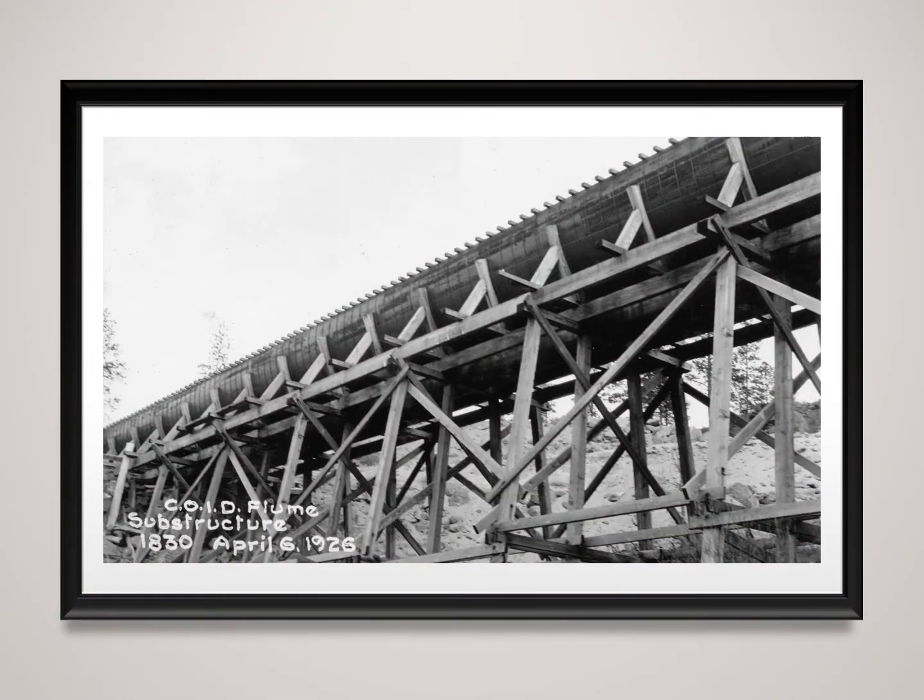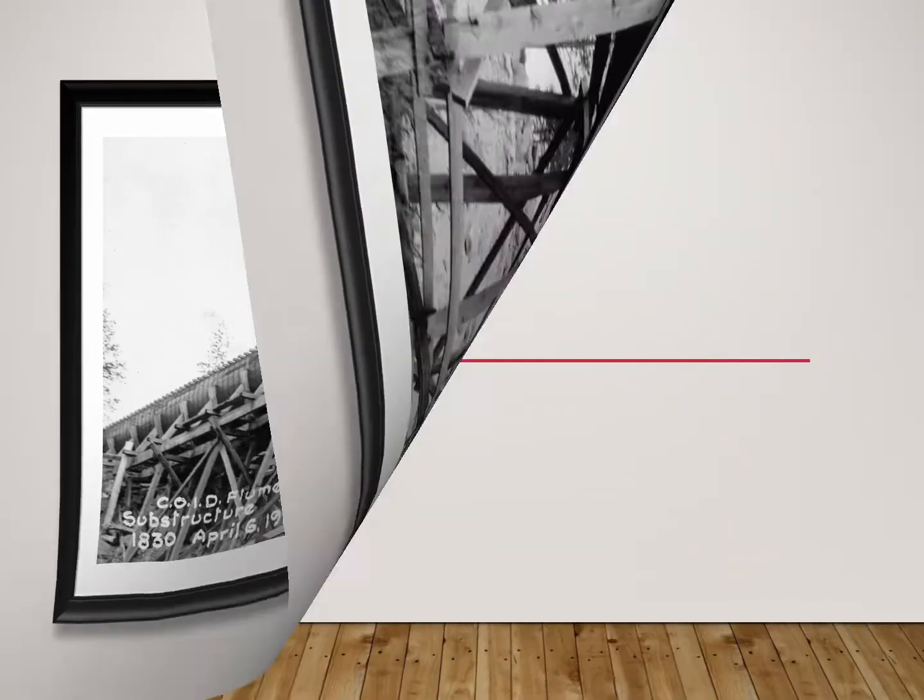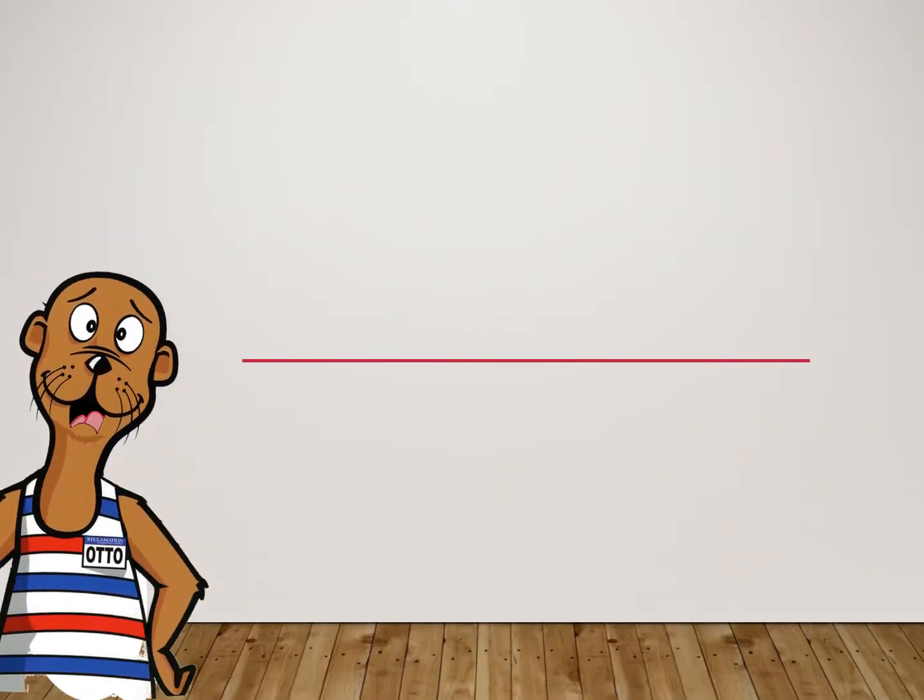Sometimes they would build wooden flumes above the ground. A flume is like a wooden pipe to carry the water. Now that you know how canals were built,